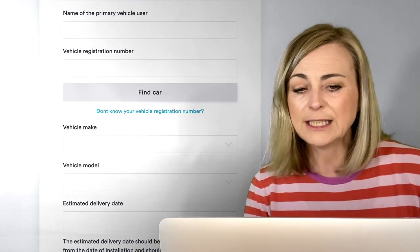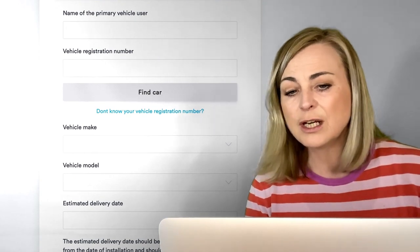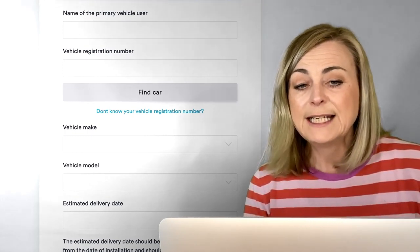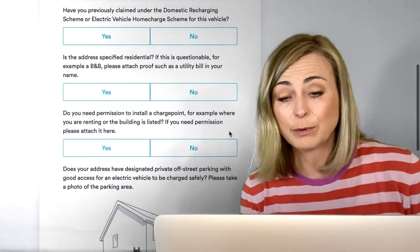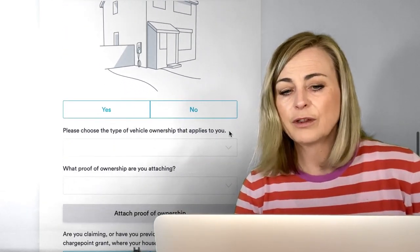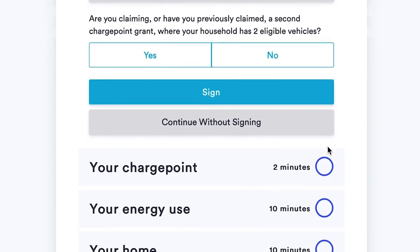Then you're getting into the car details. If you've already bought your car you'll have things like your vehicle registration number. If you've got it on order, they'll just ask for your order number. Then we start to get into slightly more complicated territory. The first few questions are pretty straightforward — like have you previously claimed, is your address a residential address — quick yes and no answers. Then you need to think about where your charge point is going: do you have permission to put it there, do you have private off-street parking, and you're going to have to describe your vehicle's access as well.